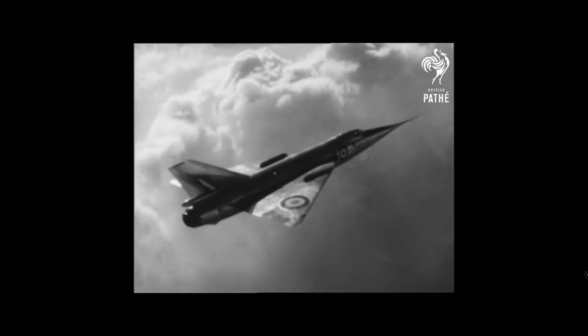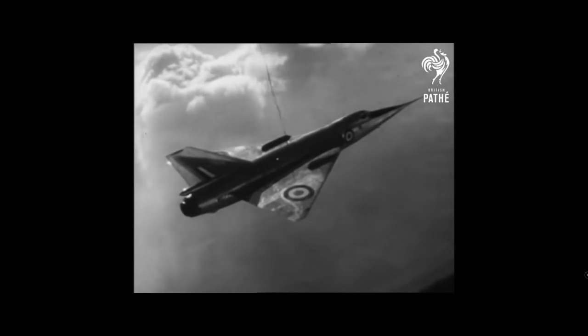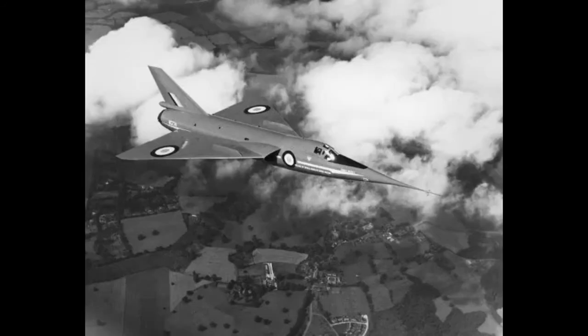WG774 was converted to the BAC-221 in conjunction with the Concorde programme. WG777 is now on display at the Royal Air Force Museum.